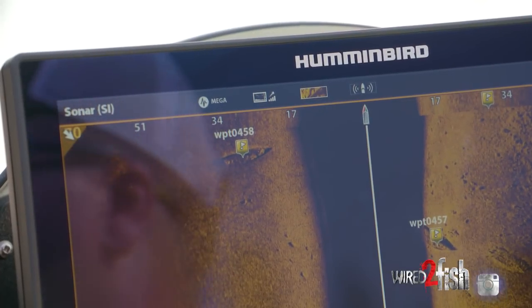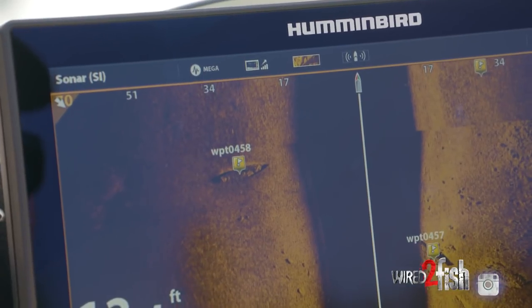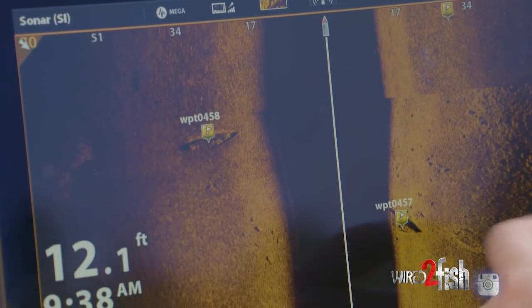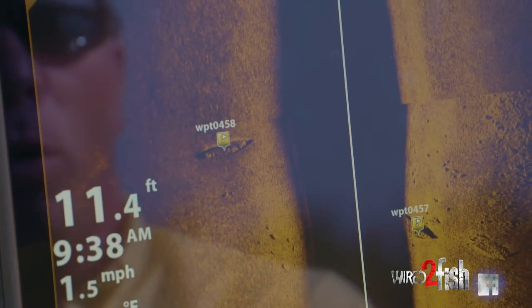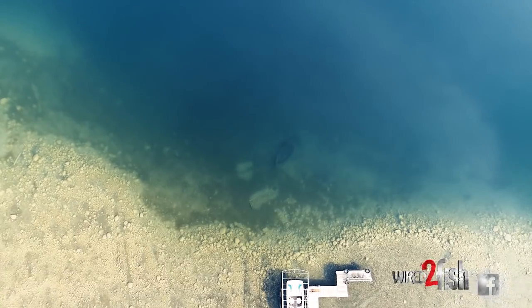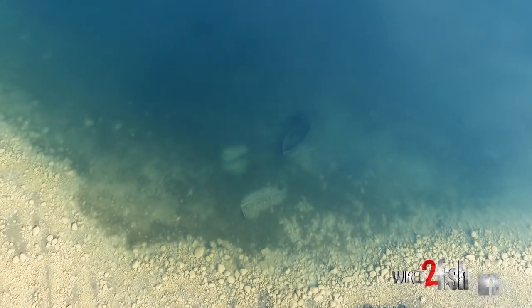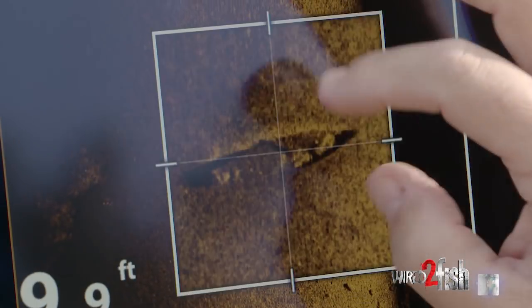That's a man-made piece of structure. Things in nature don't look like that. Somebody sunk that boat either by accident or on purpose — it's a great place for fish to hang out. That is the kind of detail that you get on side imaging. If you're wondering what technology is right for you, you can see that detail on screen, plus you can find things you can't see with the naked eye. That is the kind of detail you get with mega imaging.